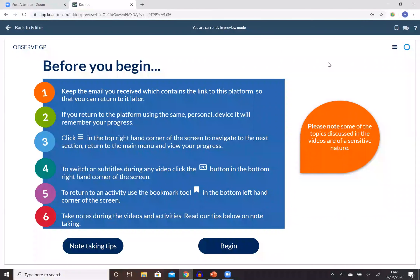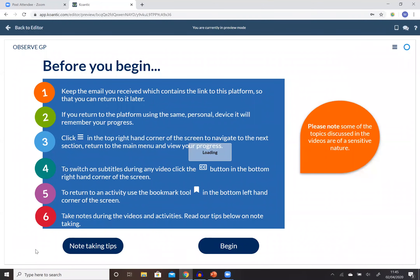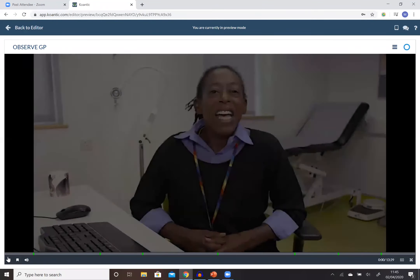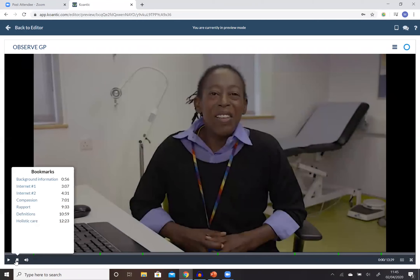Upon entering the platform, aspiring medics are provided with instructions of how it works. They can navigate to each section and choose what they'd like to do next. They can pause the videos and use the bookmark tool to return to activities. They can also click the CC button to turn on subtitles.